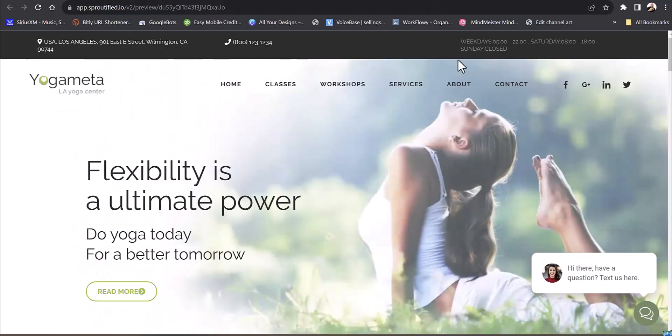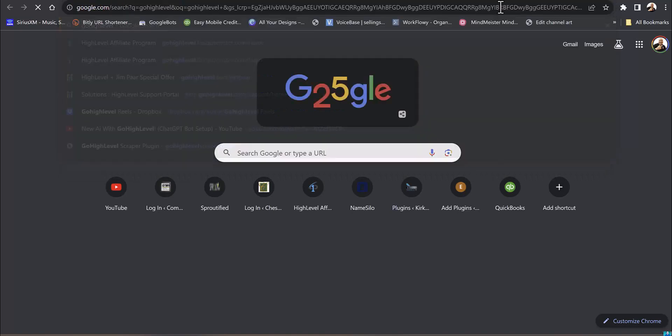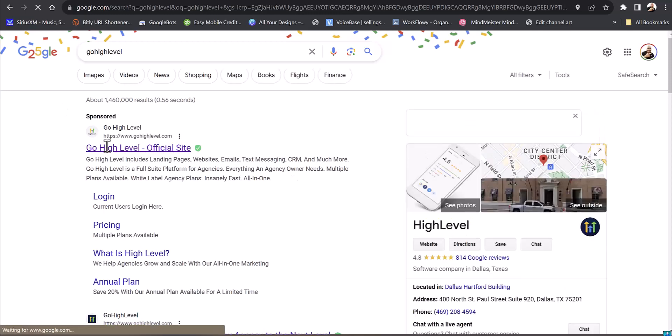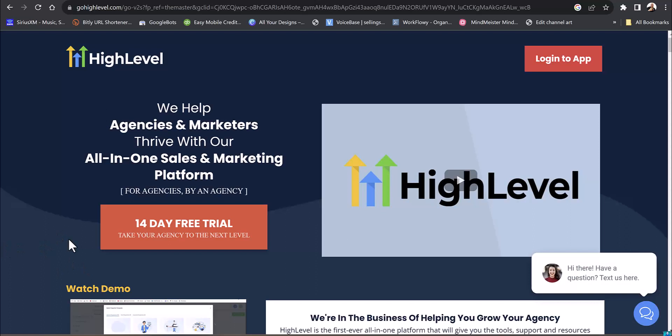Let me give you a brief talk about GoHighLevel and what it is. First of all, I can give you a 30-day free trial — no credit card, no obligation to this software. You can literally start gaining clients and building your business even before you pay for it.